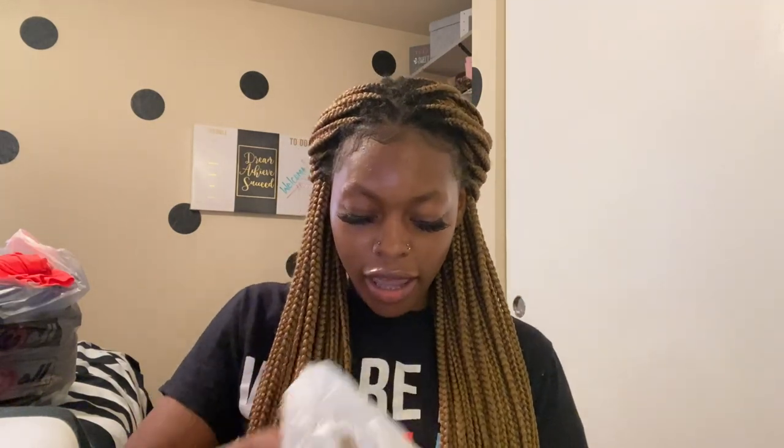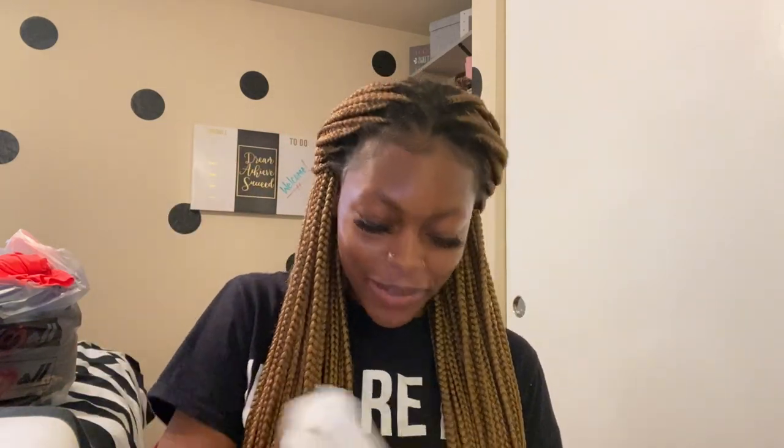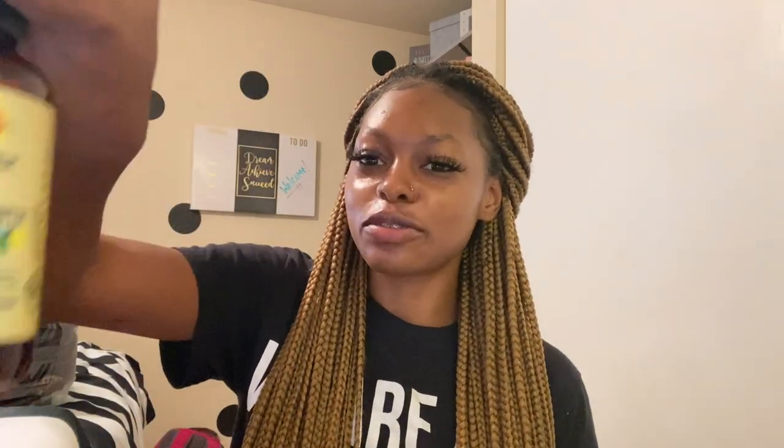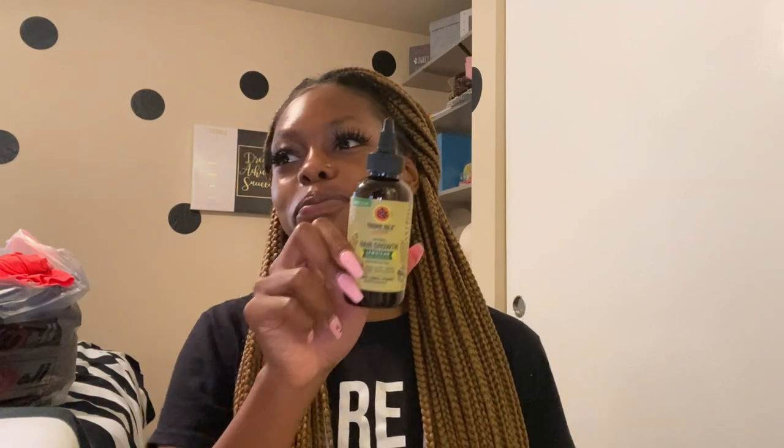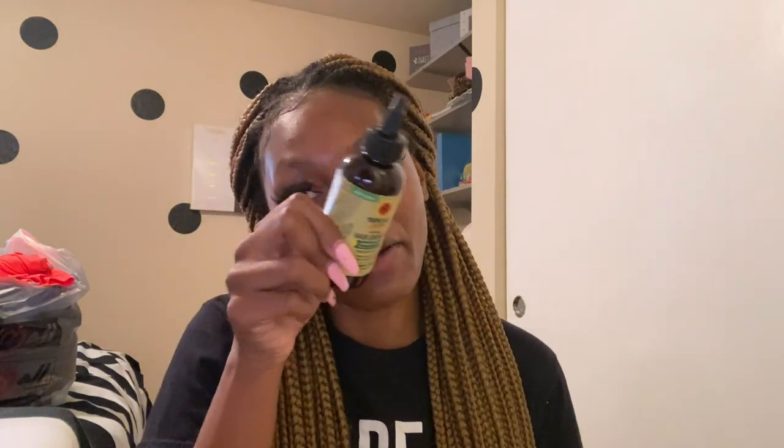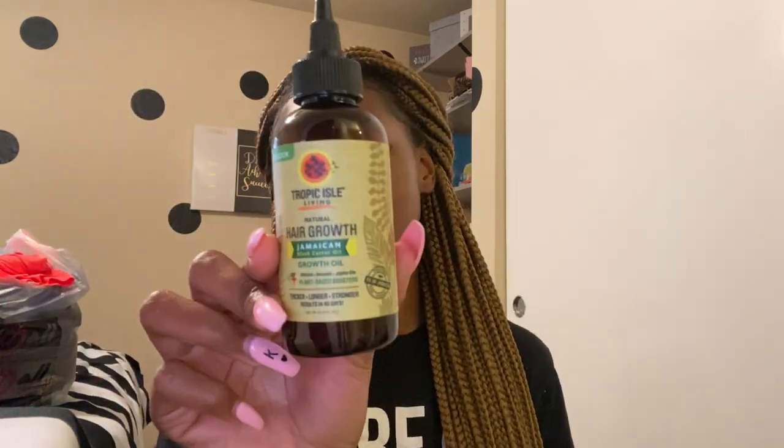Then I got this edge brush because I stay losing my edge brush — it's just really orange with the little pointy tip. I also got some black castor oil because if you're Black, you know black castor oil helps grow your hair real long and make it thick too. You should get some — kind of expensive though, 10.99.